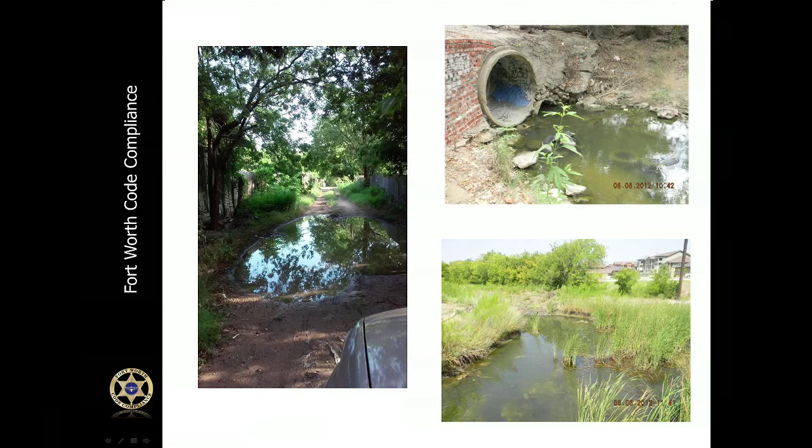The photographs in this slide remind us that standing water is not just in our backyard. It can be in the alleyways behind our houses, in dried-up creek beds now overflowing due to heavy rains, or in storm drain outfalls that are no longer flowing. This is where you can be our eyes and ears and report these locations to us.